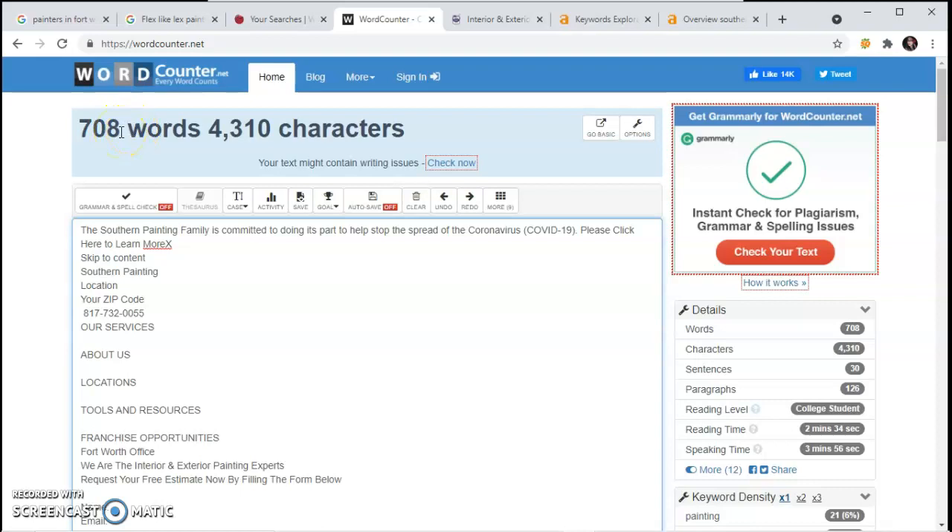So in order to beat them on your website, you need to have at least two or three times the amount. I would suggest getting about 1,500 words on your website. I also noticed that you don't have a website, so that's another thing that you need to work on.